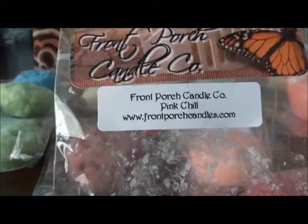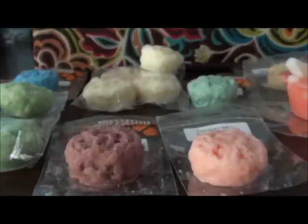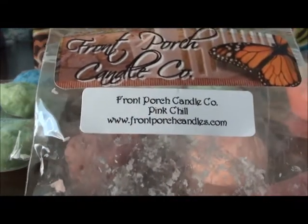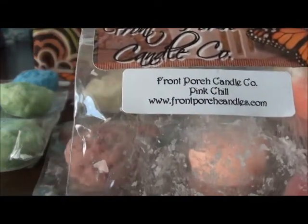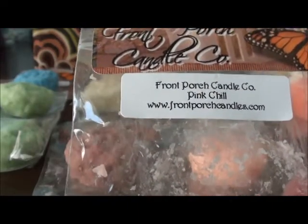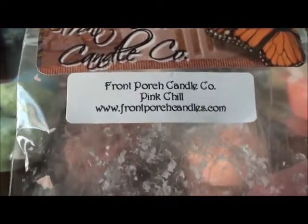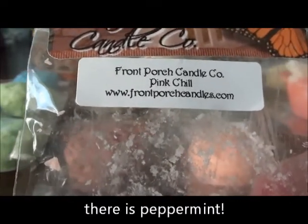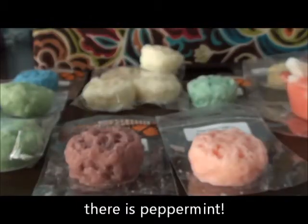The first grubby tart I got is Pink Chill. If I remember correctly, this is some sort of pink sugar with — I almost smell a mint in there with it. If I remember to check, I'll put the description in the frame somewhere, but yeah, that one's a good one.